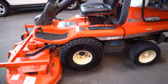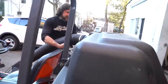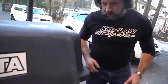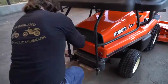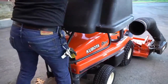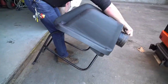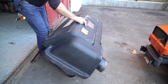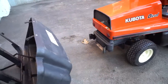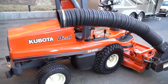I wanted to show you the bagging system — it's super easy to take off. If you just want to mulch the deck and not bag it, you just take this off the hose. There are two pins that hold the bagging system on. It's typical Japanese engineering — it comes off super easy. It's nice and lightweight; one person can handle it. Arguably the unit looks a little bit more sexy without it, but it is a commercial-grade, top-of-the-line, easy-to-use system.